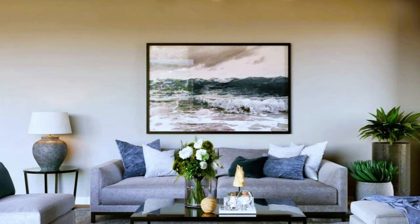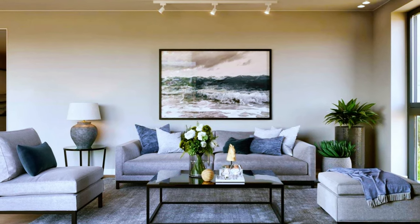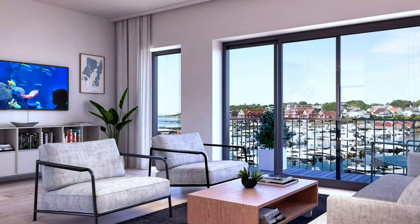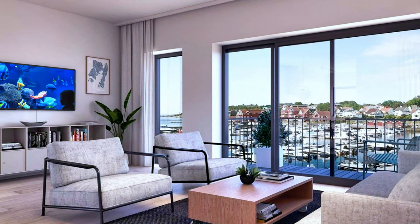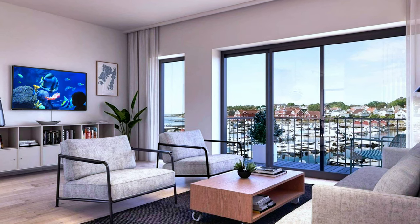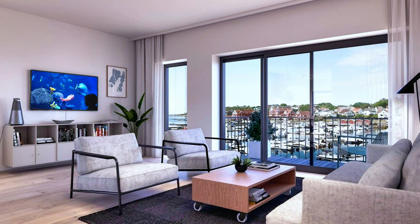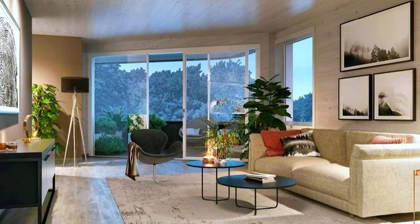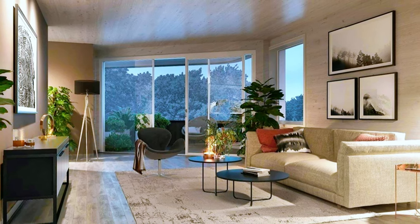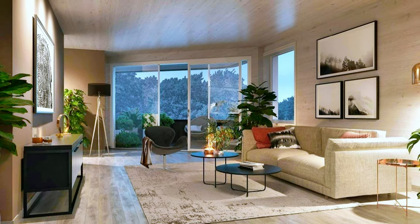These are just several ideas from this video. Continue to watch and find more creative and inspiring designer ideas to transform an ordinary living space into a modern and elegant living room.